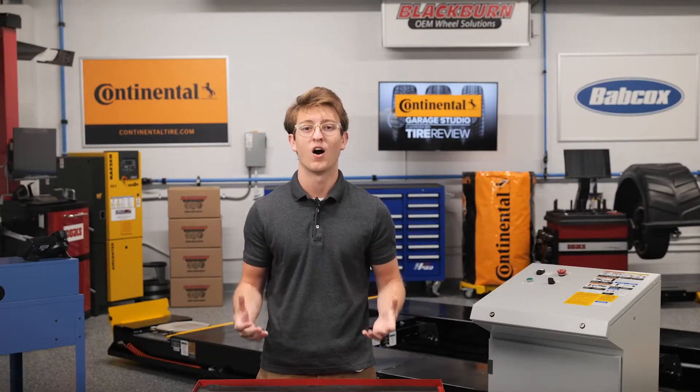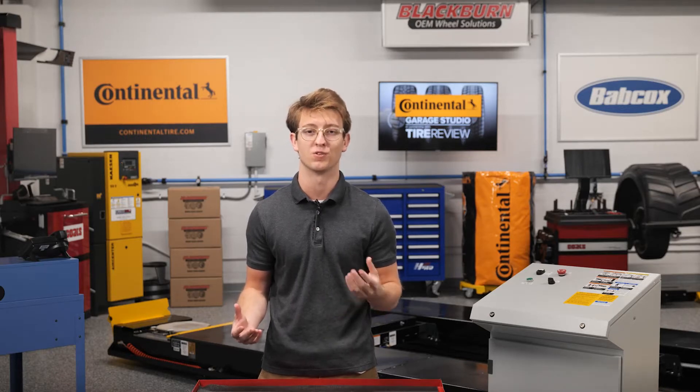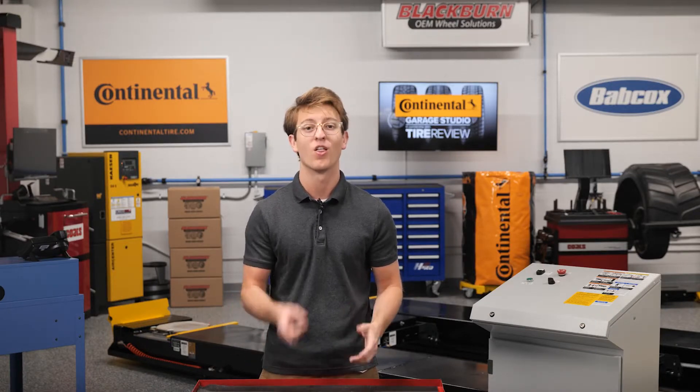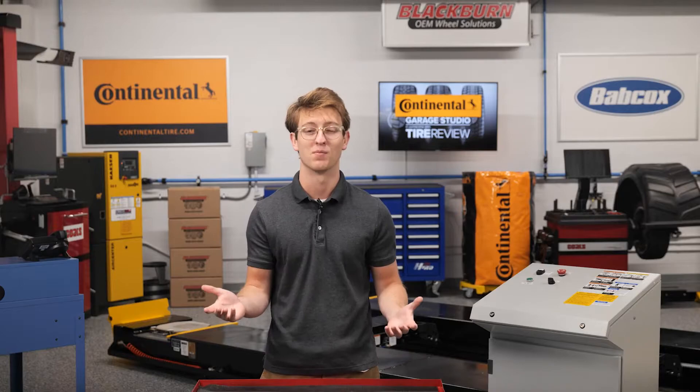In the last 30-some years, automakers and tire manufacturers have emphasized low rolling resistance as a key factor in fuel efficiency. So what is it, and what goes into making a tire with good rolling resistance? Those answers and more, coming up.